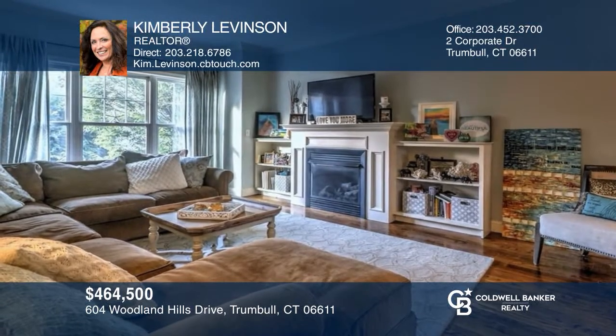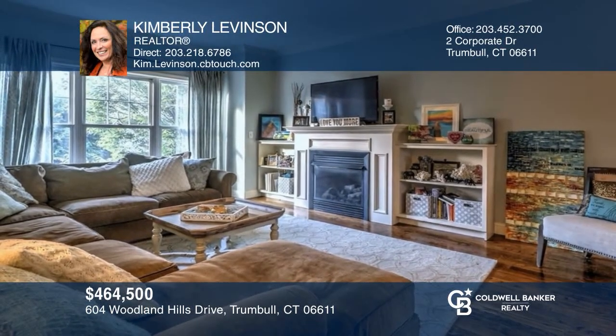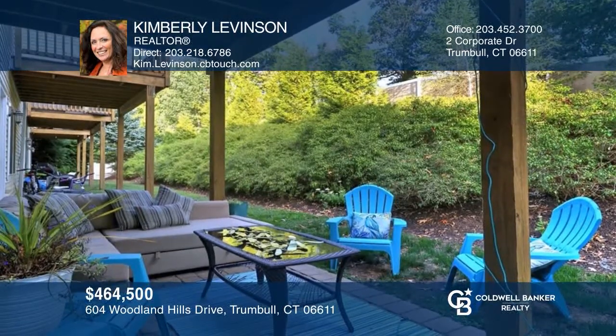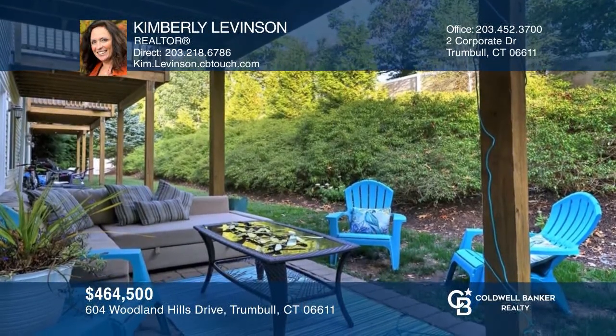Welcome home to 604 Woodland Hills Drive with an open layout, a remote gas fireplace, a private deck, and a patio. Don't miss out on this unique opportunity. Call Kimberly Levinson.